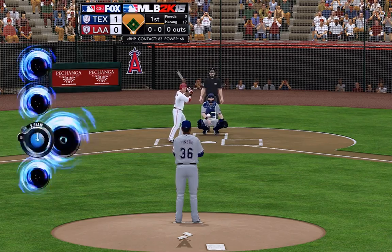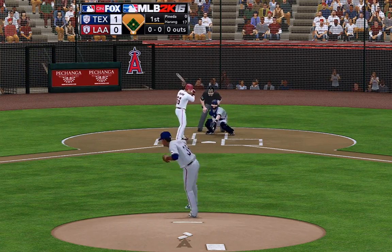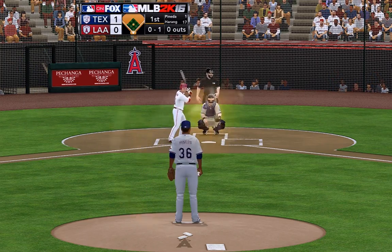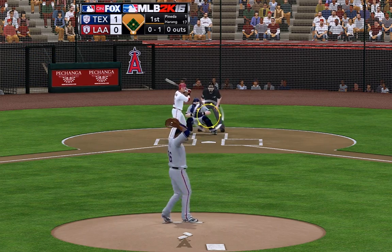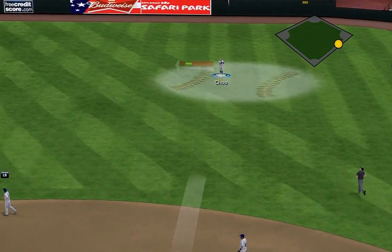Michael Pineda is going to be pitching — he's starting the game for Texas. Steve will be watching how he approaches this Angels lineup. For Michael Pineda, one of the best young live arms in the game. Real good stuff — the ball explodes out of his hand. An explosive fastball and a devastating breaking pitch as well, and a developing feel for a changeup.